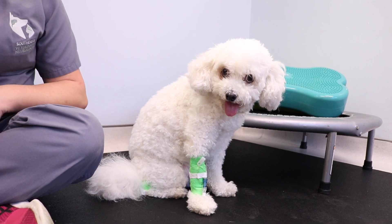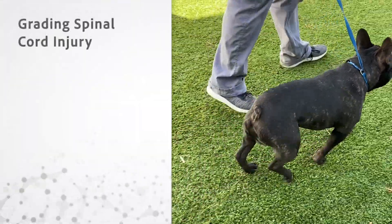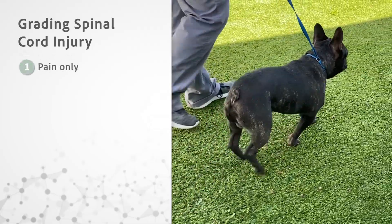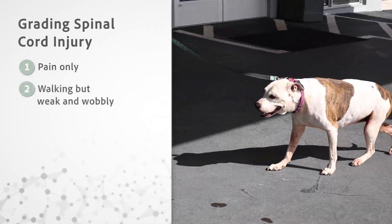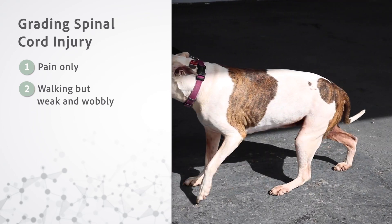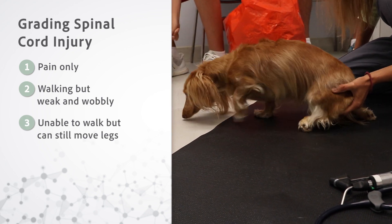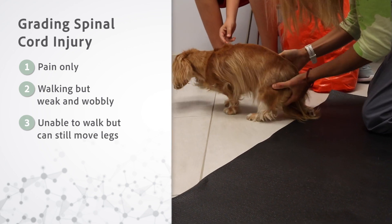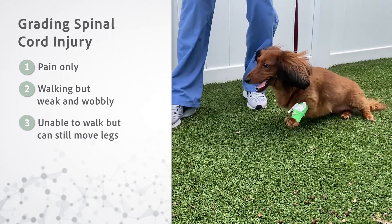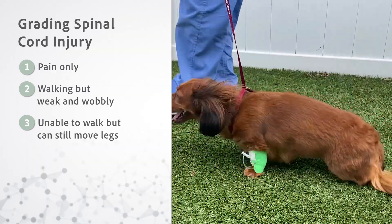There are five major grades of clinical signs secondary to disc herniation. Grade one is when a patient is experiencing only pain with no neurologic deficits. Grade two is a patient who also has weakness in one or more limbs but is still able to walk — they may be dragging the toes. Grade three is a patient who can no longer walk but can still move their legs if supported, called non-ambulatory tetra- or paraparesis, depending on how many limbs are affected.